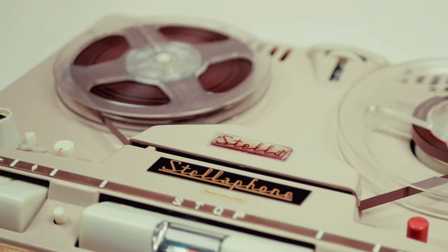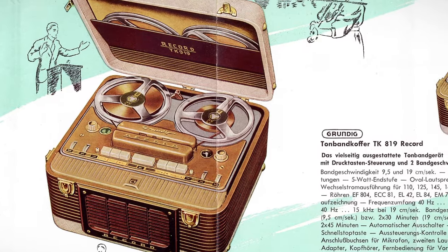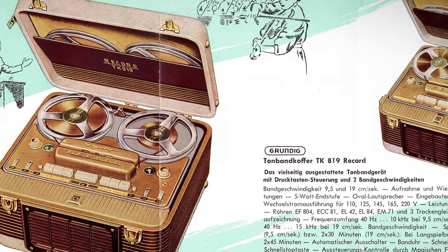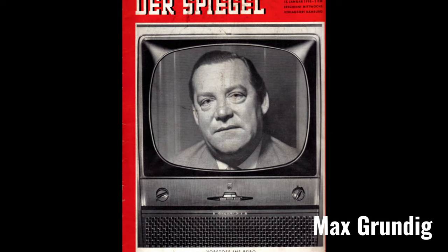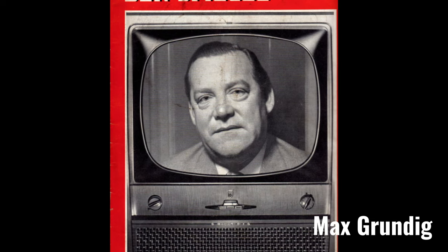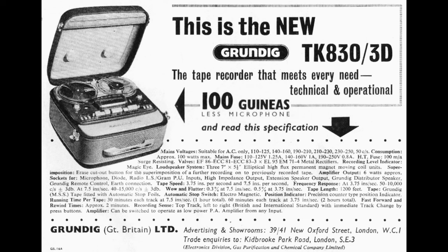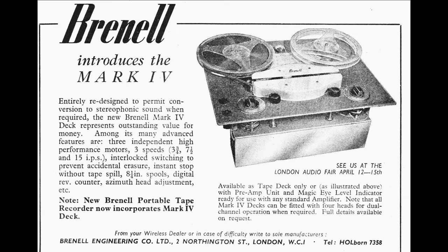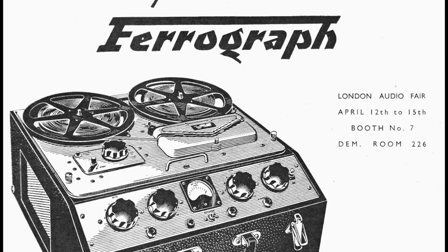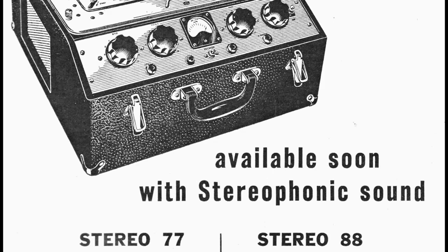However, all that changed in 1953 when German businessman Max Grundig launched his well-built, well-specced, German-made tape recorders in Britain. With wartime rationing lifted and an increasing interest in the newfangled television, the audio entertainment market took off, and by 1954 famous names such as Ferrograph, Truvox and Brunel began dominating the quality domestic and semi-professional tape recorder markets, albeit trailing well behind Grundig in sales.